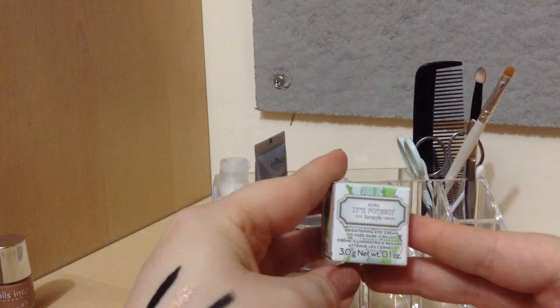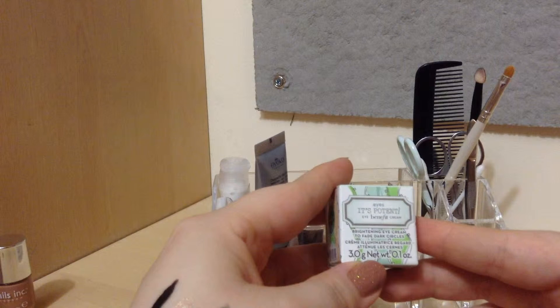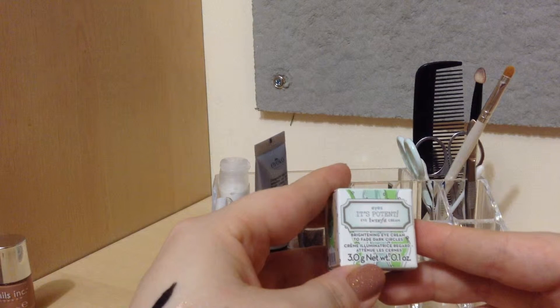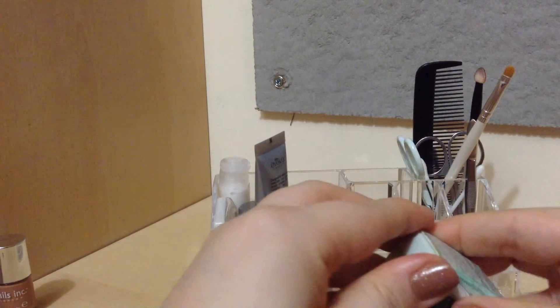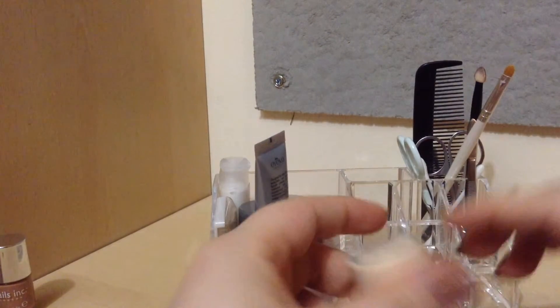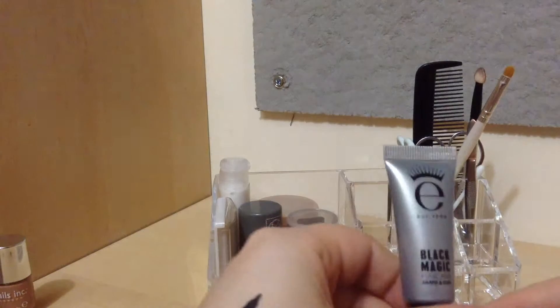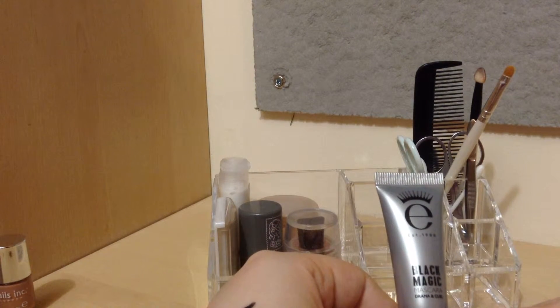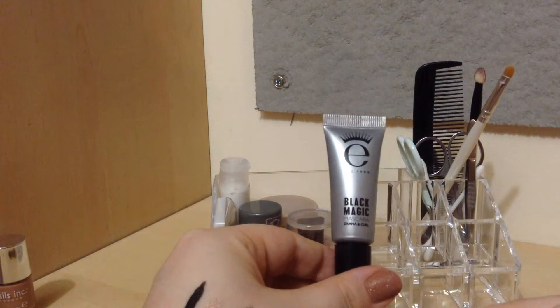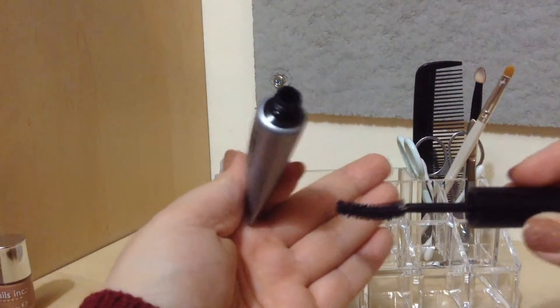Then I have a little deluxe sample of the Benefit It's Potent eye cream — it says brightening eye cream to fade dark circles. I also got this in a Glossybox, and this is what the little jar looks like. Then I have an Aiko Black Magic Drama and Curl mascara sample — I don't know what size it is, but that's what it looks like.